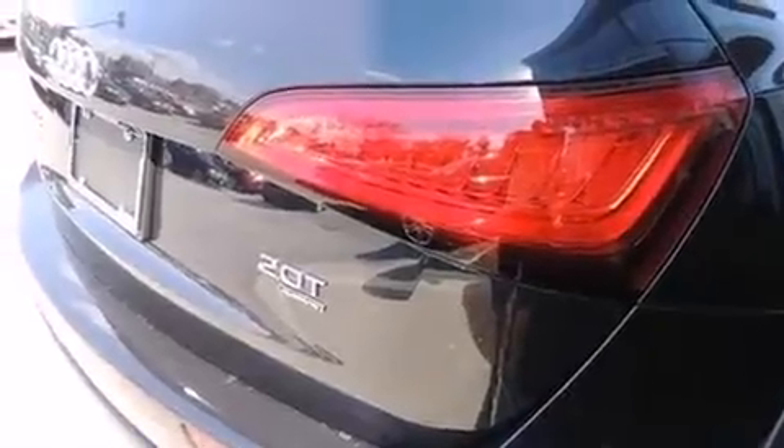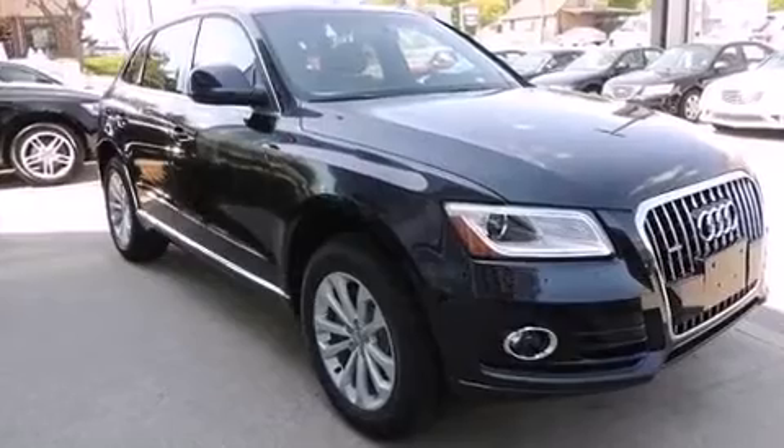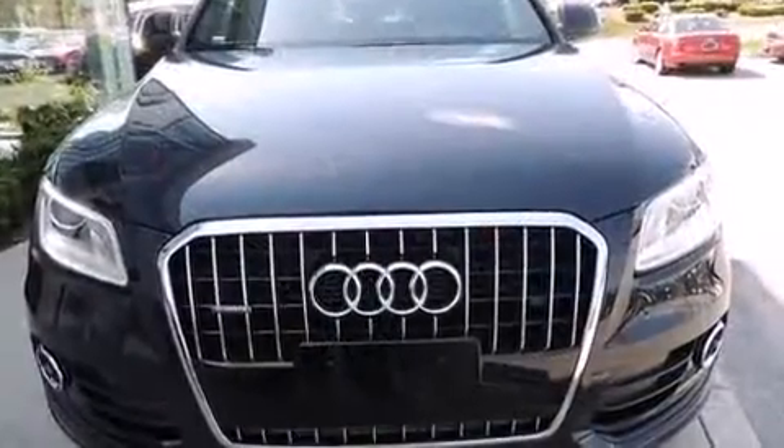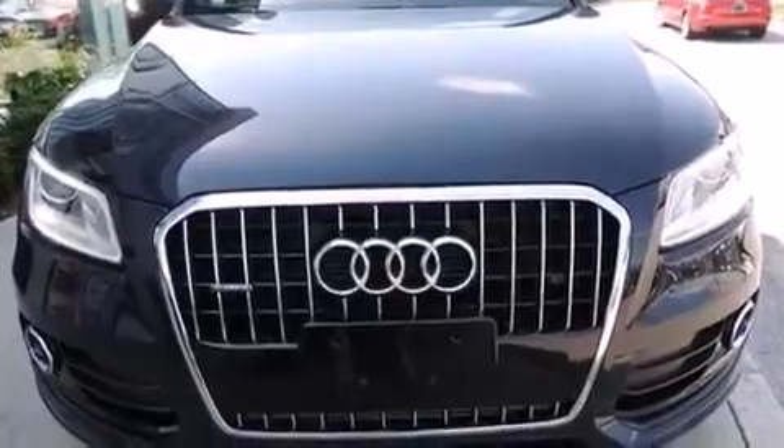A wealth of standard features mean that you no longer have to sacrifice, like heated seats, automatic dimming door mirrors, a power rear cargo door, a roof rack, and leather upholstery.